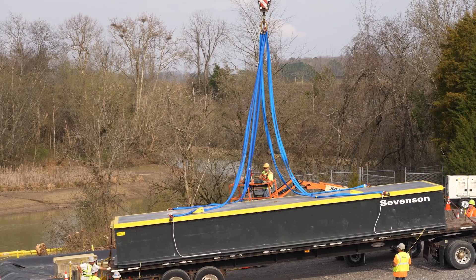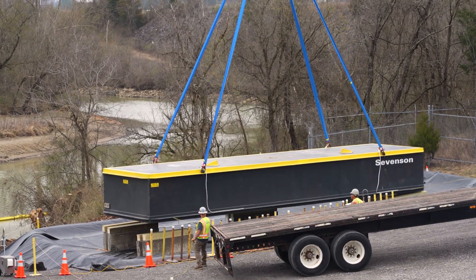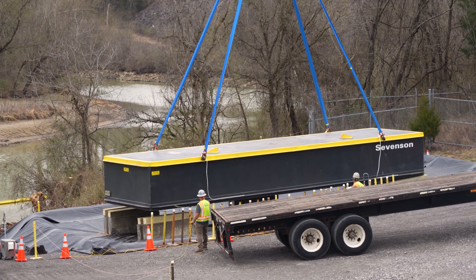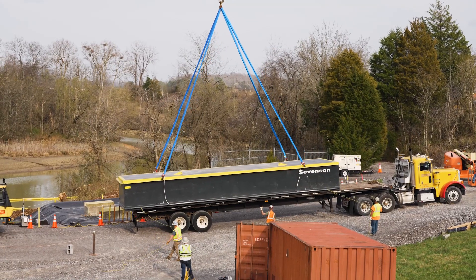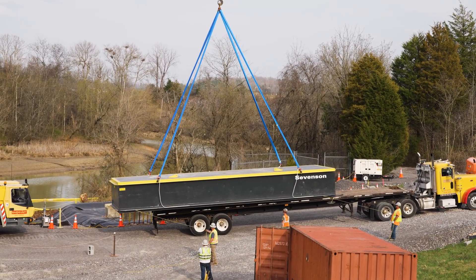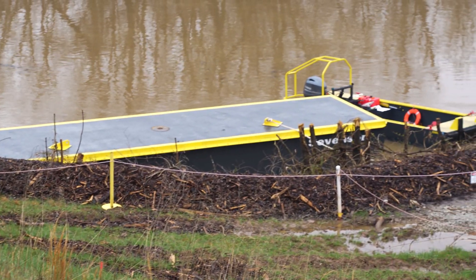The UCOR piece of this was everything around the Sevenson work. Sevenson provided the barge and the equipment, and the personnel who are used to working on the barge actually did the physical removal and packaging of the soils and the restoration of the areas. UCOR did the engineering, the planning, the construction of the barge launch, and supported disposition of the waste containers generated during the excavation.